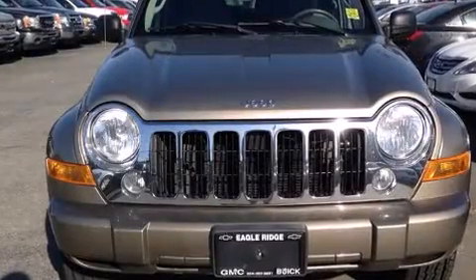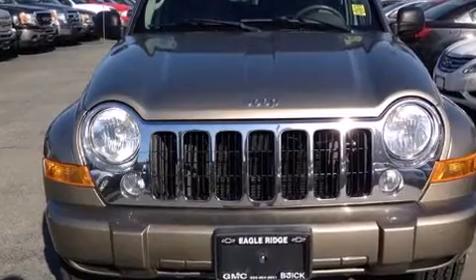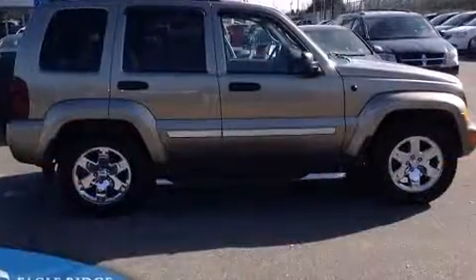Step into the 2007 Jeep Liberty. It features an automatic transmission, four-wheel drive, and a refined six-cylinder engine.